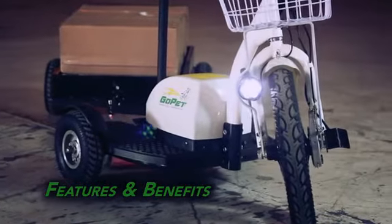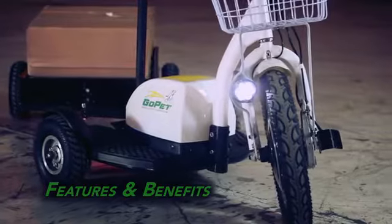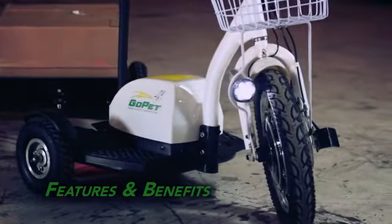The GoPet is a foldable, three-wheel, personal electric scooter that is safe, eco-friendly, and a great value. With over a dozen key features, the GoPet not only surpasses the competition in value, but in benefits as well.